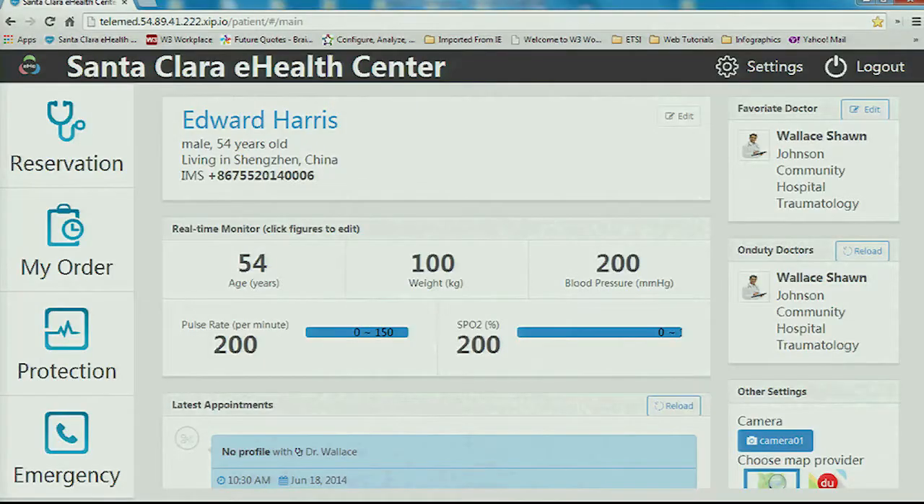Hi, I'm Ross. This is my cohort Vincent. We're from Huawei — you've probably heard of Huawei, it's a little small company based in China. We've been working on WebRTC and we are basically a vendor to the carriers.